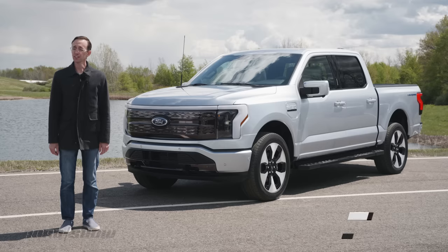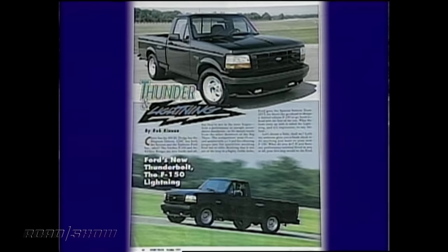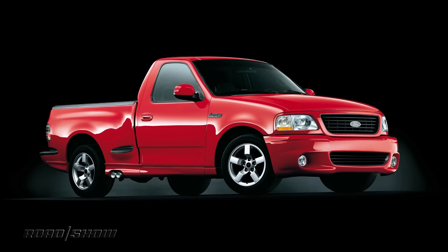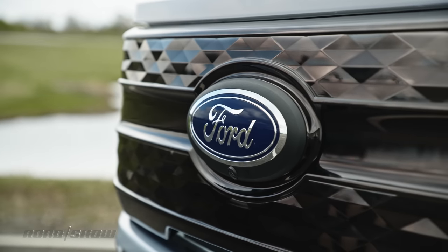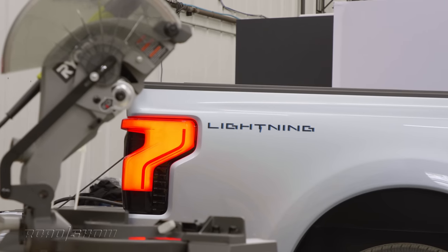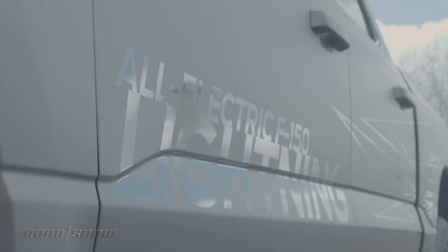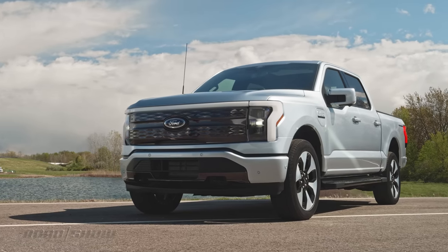Lightning has already struck twice at Ford, but I can feel it in the air again. Two generations of high-performance F-150 Lightning have come and gone, first in the 1990s and again through the early 2000s, but for 2022, the Blue Oval is reviving this fabled nameplate once more, applying it to an all-electric version of the F-150. Given this nameplate's astounding popularity, this reborn Lightning could easily become one of the best-selling and most significant EVs in the automotive industry.